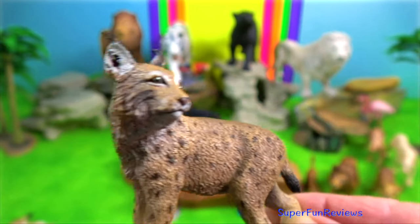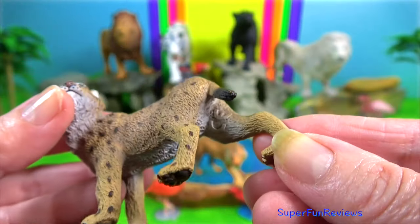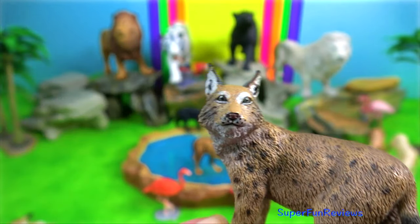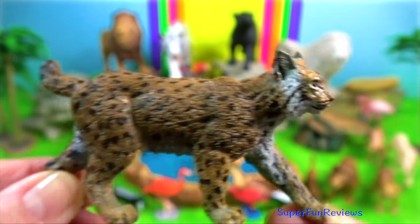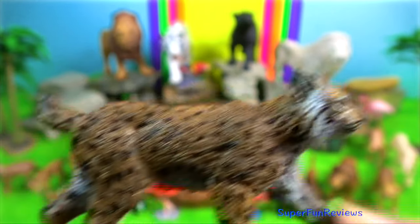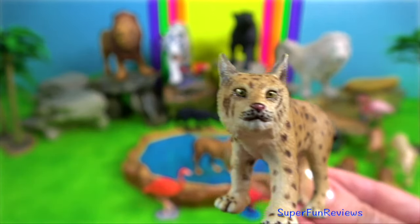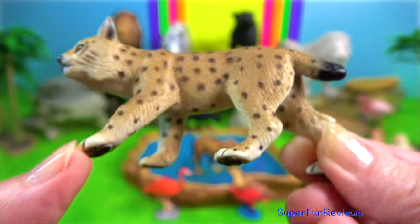Indian lynx. During summer it has a relatively short reddish or brown coat, which is replaced by a much thicker silver grey to greyish brown coat during winter. The lynx hunts by stalking and jumping on its prey, helped by the rugged, forested country in which it lives. They are usually solitary, although a small group of lynx may travel and hunt together occasionally.